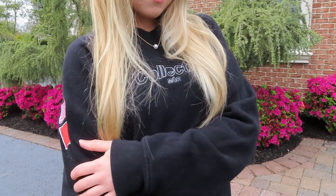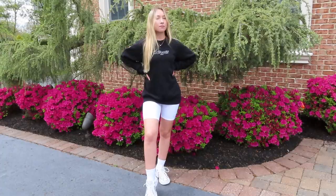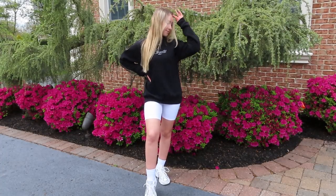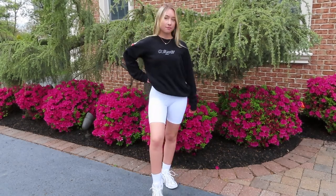For the next outfit, I paired the biker shorts with an oversized sweater. Feel free to do this with an oversized tee or an oversized band tee as well — I think that would look super cute. This is just that really relaxed look; it's really cozy.